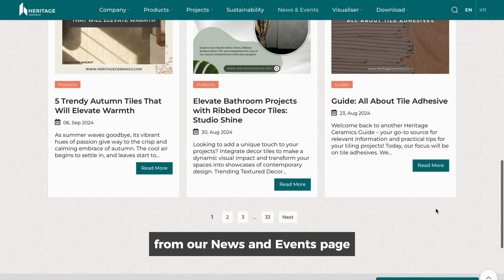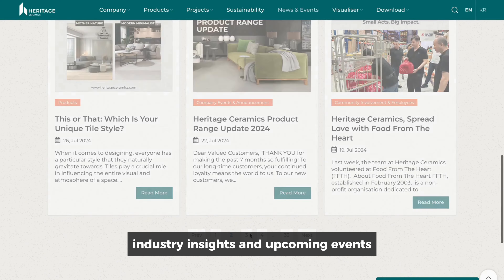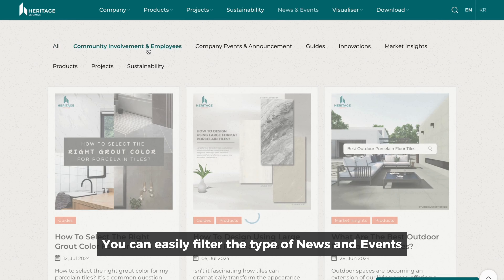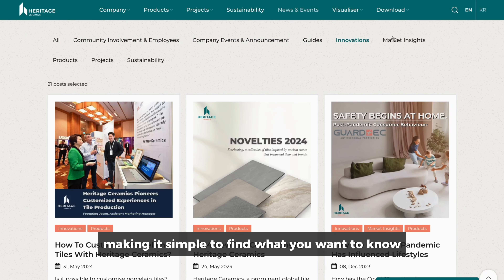Stay informed with weekly updates from our News and Events page, where we share the latest product news, industry insights, and upcoming events. You can easily filter the type of news and events that interest you, making it simple to find what you want to know.